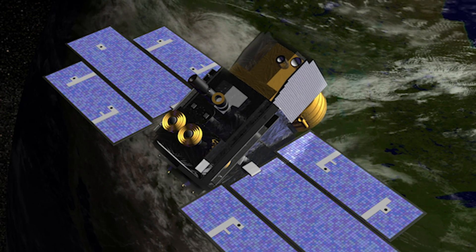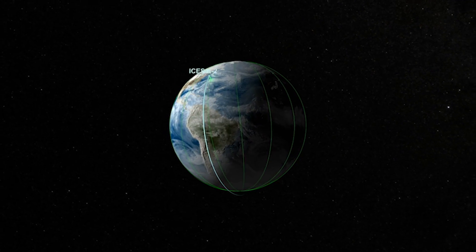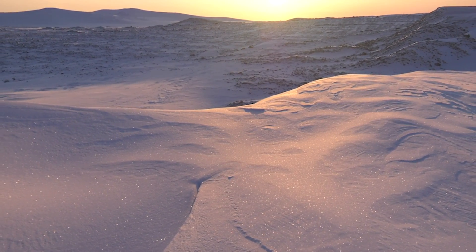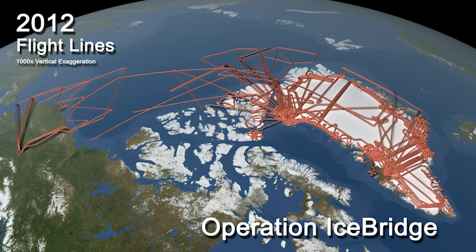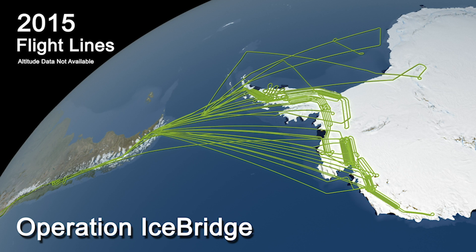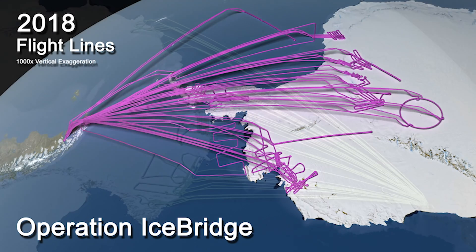But back in 2009, ICESat was decommissioned, and ICESat-2 didn't launch until nearly a decade later in 2018. So how did we study ice in the meantime? Enter Operation Ice Bridge. NASA's Operation Ice Bridge was created to quite literally bridge the gap in data collection between satellites, and it's the largest airborne survey of Earth's polar ice ever.